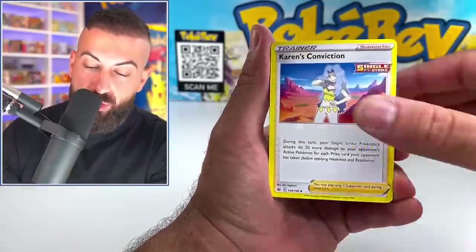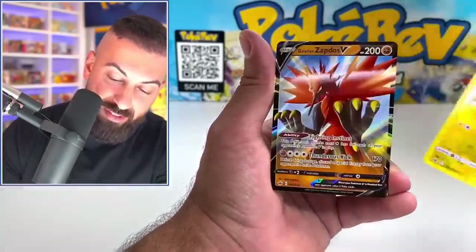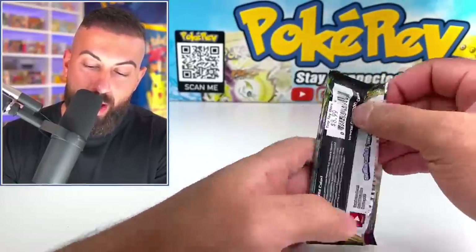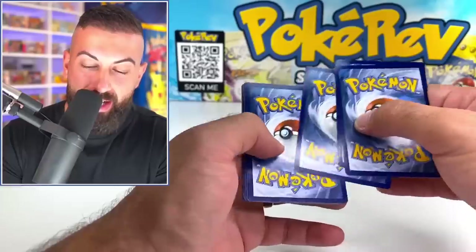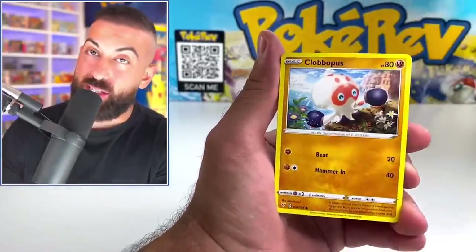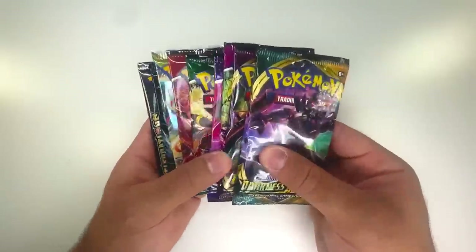Starting with our first pack — Vivid Voltage from Stop 1. We got Deerling, Sneasel, Flaaffy, and a Zapdos V — he's got something! On to our $9 Vivid Voltage booster pack. We got to keep the momentum going. Eevee, Unfezant — hollow. The tiny toy store had the tiny pulls.